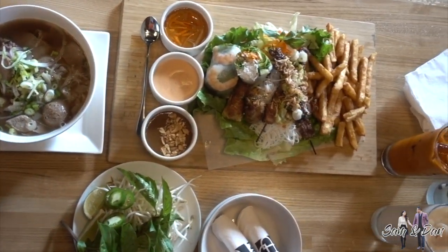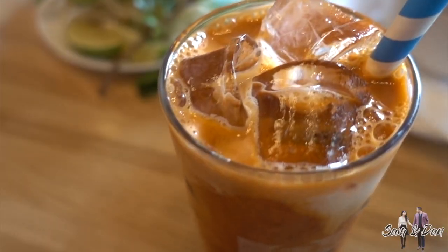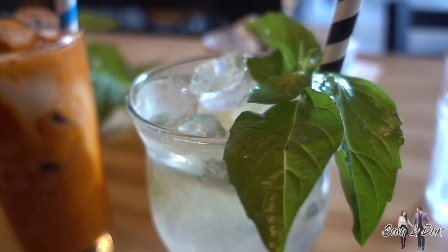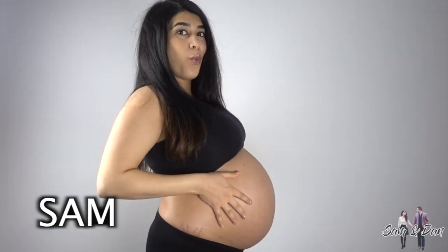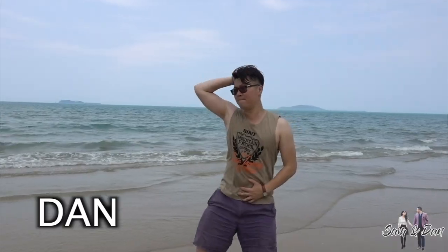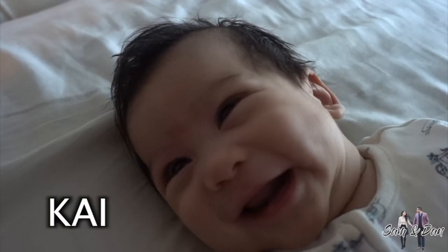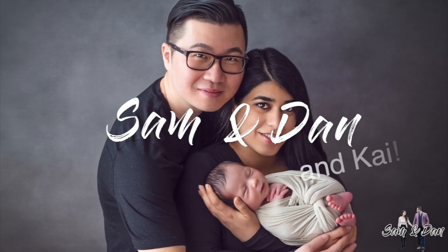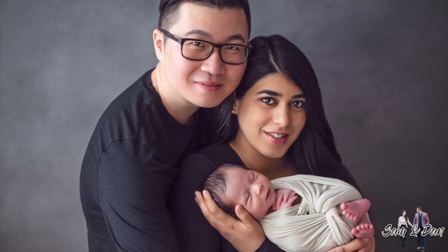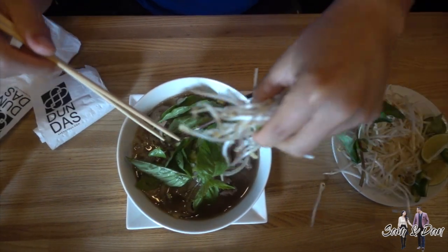What makes Vietnamese food so special? Some say it's the fresh aromatic herbs and the pungent fish sauce. Others say it's a strong roasted iced coffee and a variety of delicious desserts. It's hard to talk about Vietnamese food without mentioning its national noodle dish, pho.